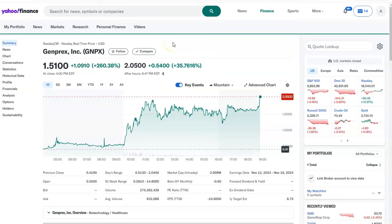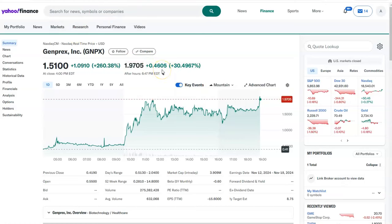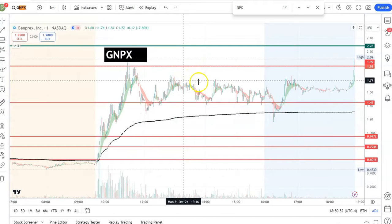Hey everyone, welcome to my channel, The Stock Analyst. GNPX is running crazy today — the stock was up 260% even after hours. At the time of recording this video, which is 6:50 PM, it is running up almost 31% and almost hitting two dollars. In this video we'll talk about this particular stock, how it is looking, support and resistance, and if there is any opportunity for movement tomorrow.